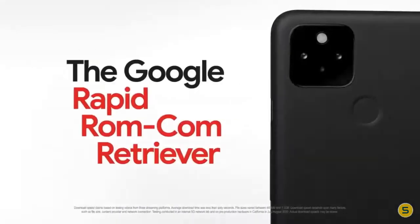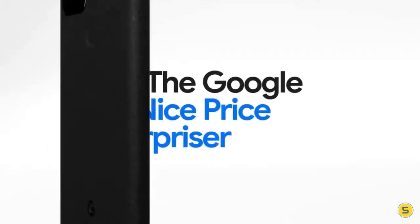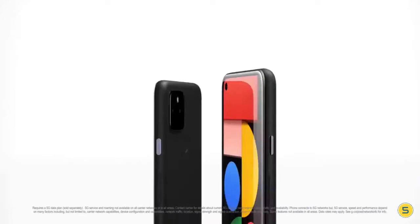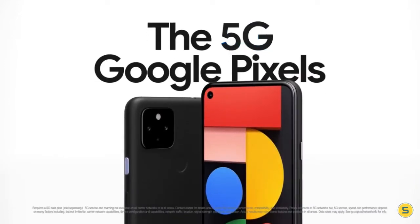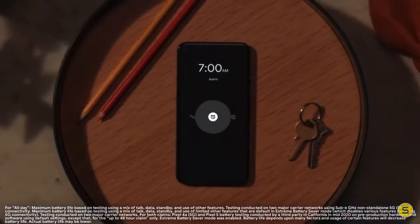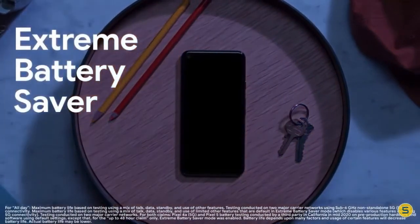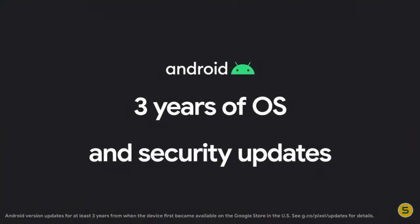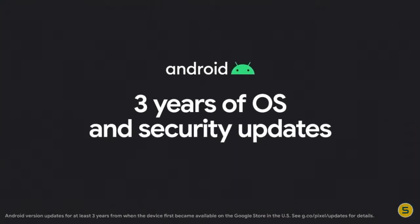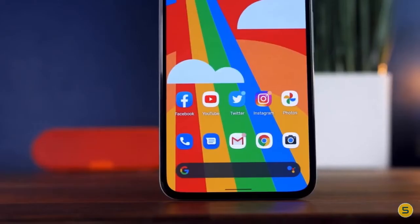The Google Pixel 5 measures 144.7 by 70.4 by 8 millimeters and weighs 151 grams. It was launched in Just Black and Sorta Sage colors, and features an IP68 rating for dust and water protection. Connectivity options include Wi-Fi 802.11, GPS, Bluetooth v5.0, NFC, USB Type-C, 3G, and 4G.